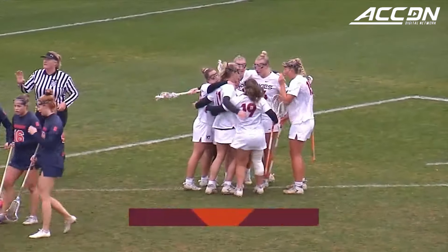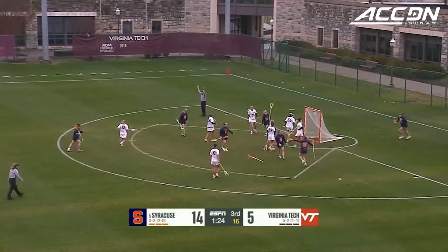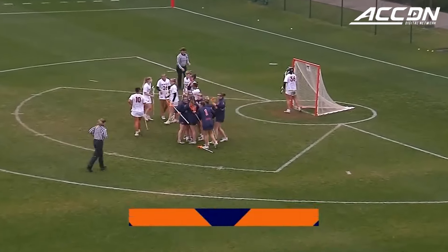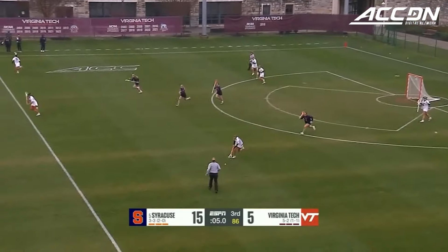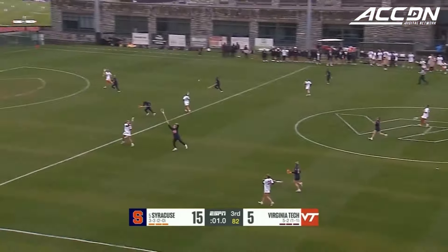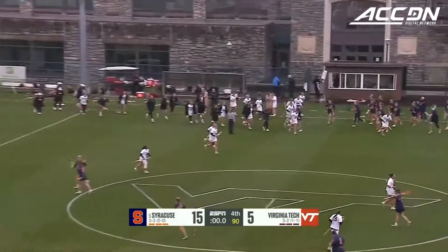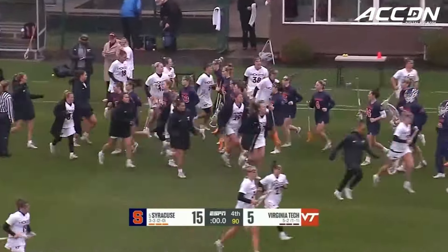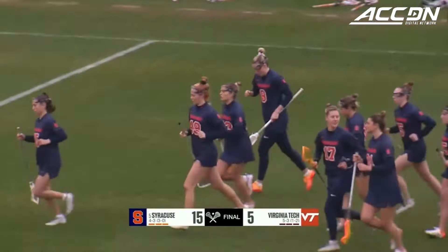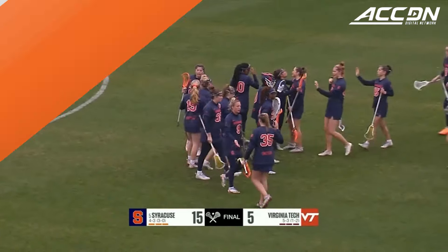Rowley cocks it, rocks it, and puts it away. Rowley knocks it down and Syracuse is back up by 10. But that is going to wrap things up — with three seconds to go, Virginia Tech will simply lob it upfield, and that is the final moment of this ball game. They had to fight off the Hokies a little bit after a strong effort through the second and third quarters, but Syracuse walks away comfortably on a pair of hat tricks from Baxter and Adamson.